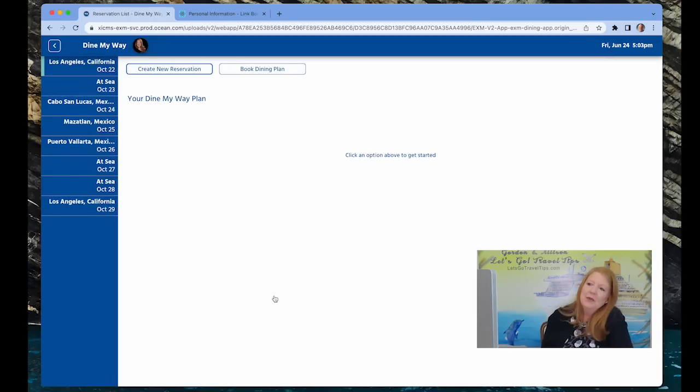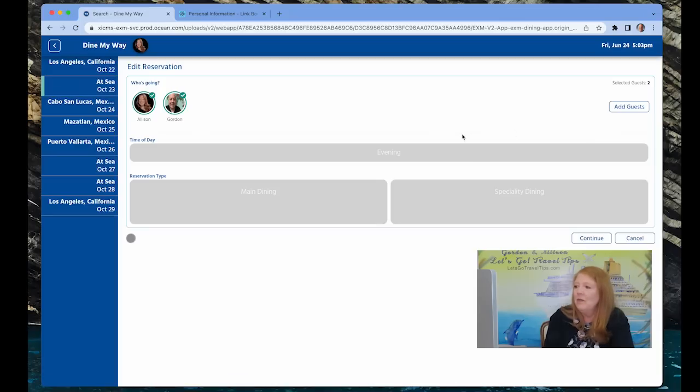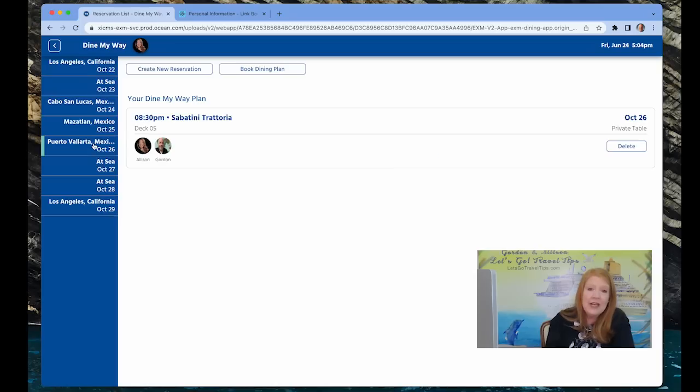Here's how it works: you can look at any day and it shows whatever you have scheduled. For example, on the first sea day, we booked 7 PM in the Ketchikan dining room on the Discovery Princess, and we asked for a private table for two. You can edit that — pick another time or delete it — just click and change it. Scrolling through the days, on the Puerto Vallarta day we picked Sabatini's at 8:30 PM, which is a little late but we have a sail-away to film.